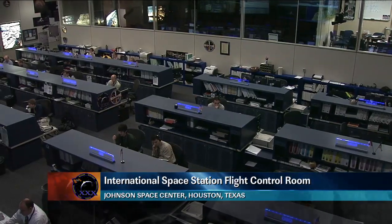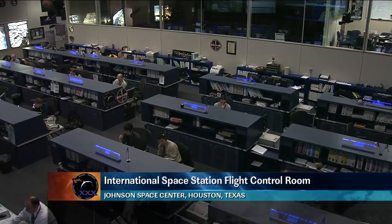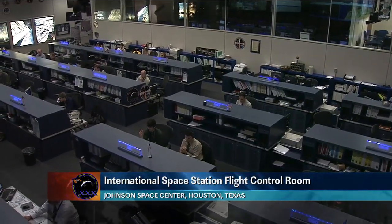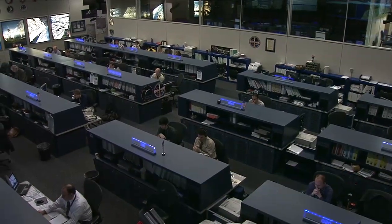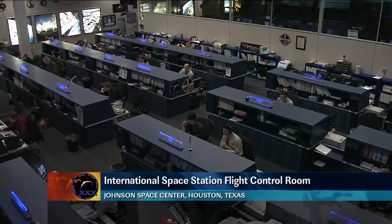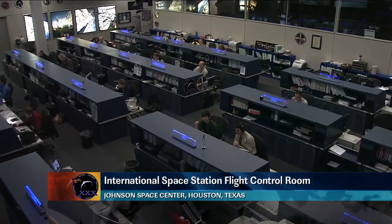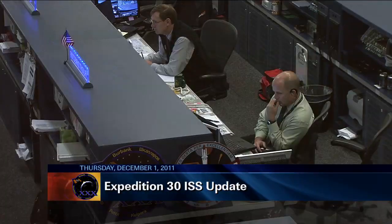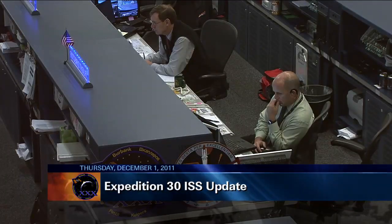Good morning and welcome to today's International Space Station update. Getting a look now inside the flight control room here at the Johnson Space Center in Houston, Texas, as the Orbit 2 team is currently on console monitoring systems on board the orbiting laboratory. They are being led today by Flight Director Ron Spencer, and joining him at the Capcom console is Hal Goetzelman.